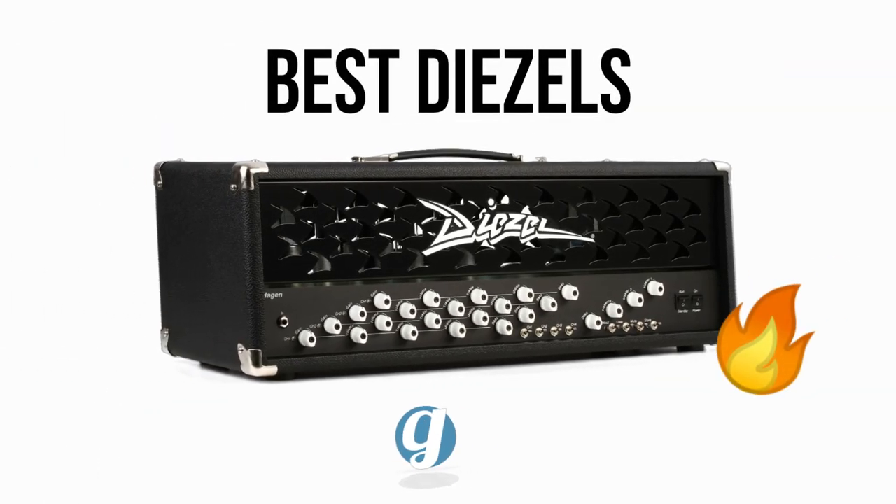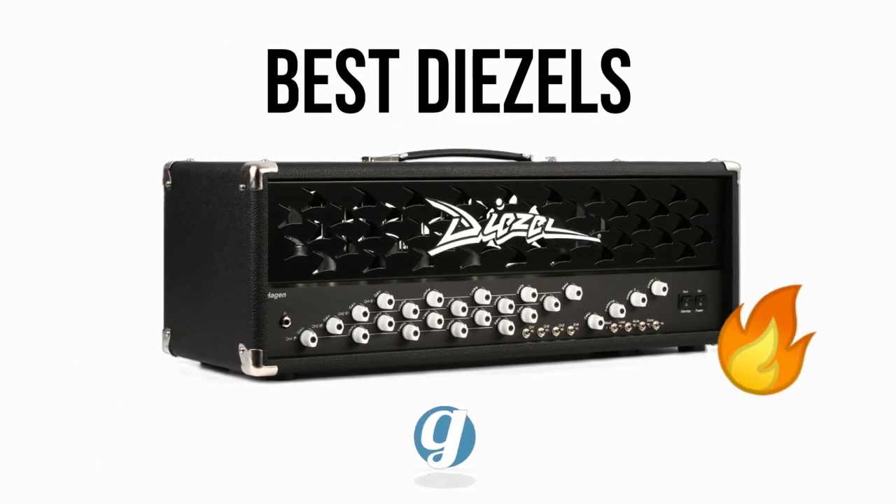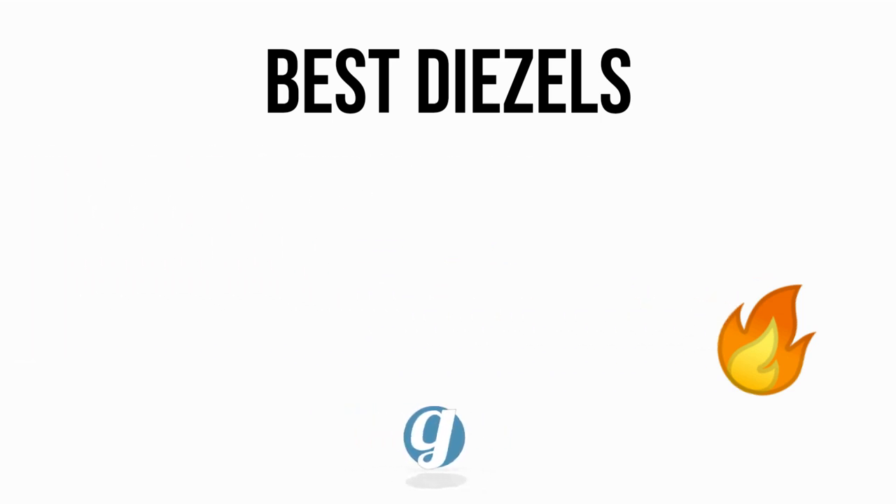Diesel amps are absolute monsters, and they're all at the top of the guitar amp food chain, but these four are my favorites. I've saved the best for last, so stick around to the end of the video. You can also check these amps out further via the Sweetwater links in the description below. These help support our channel at no extra cost to you. Thanks to everyone for your continued support over the years — we couldn't do it without you.